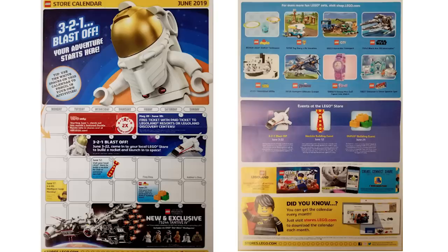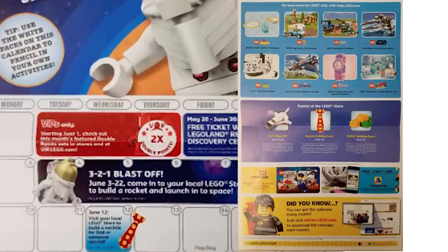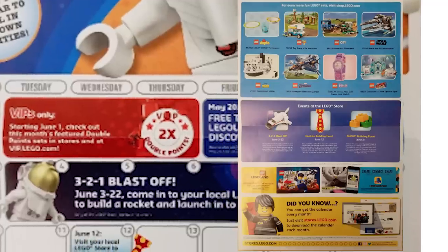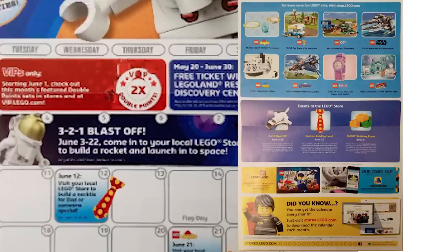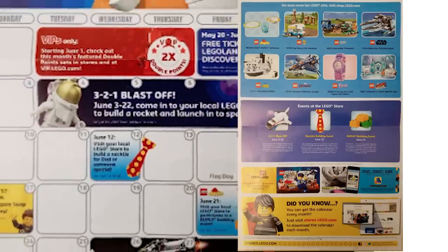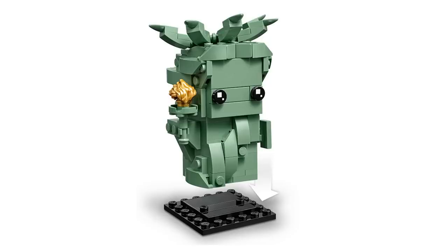The June store calendar has been officially released. From the 1st to the 31st there will be double VIP points on certain sets. From June 3rd to the 22nd you can visit your local LEGO store to build a rocket and launch it into space. On the 12th you can build a necktie for dad or someone special. The 17th is Minifigure Swap Monday, and the 21st is a DUPLO building event.